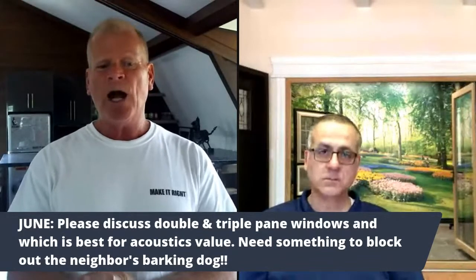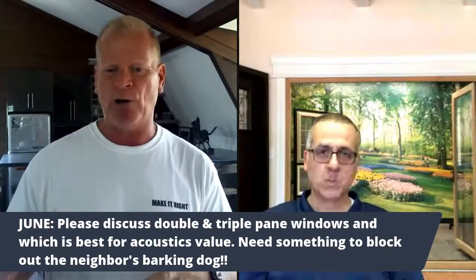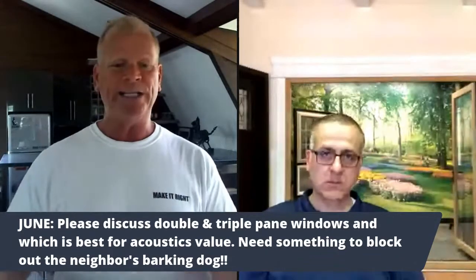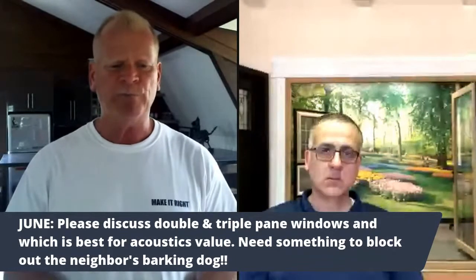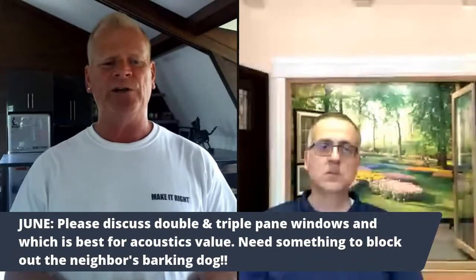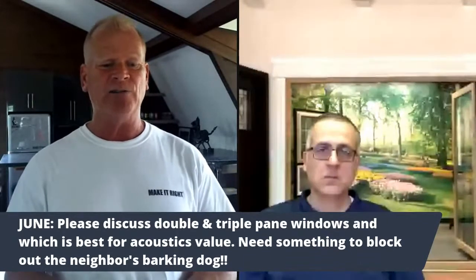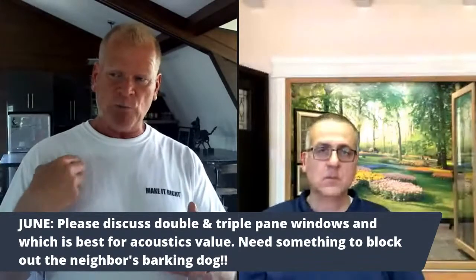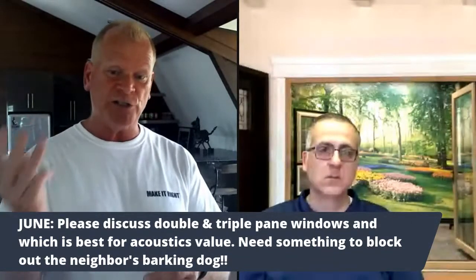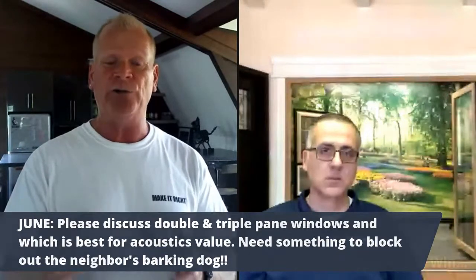I wouldn't go back to wood windows personally because of how vinyl engineering has advanced. Wood again means maintenance. Tom June asks: please discuss double and triple pane windows and which is best for acoustic value — he needs something to block out the neighbor's barking dog. We're going to have a higher R-value with triple pane over double pane, but the big thing about triple pane is sound.